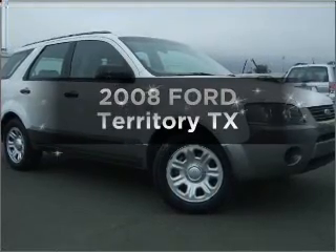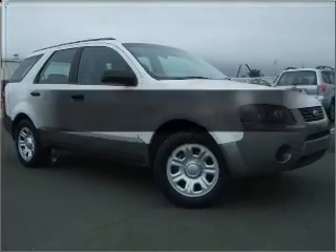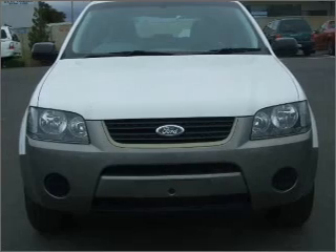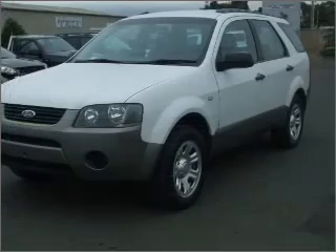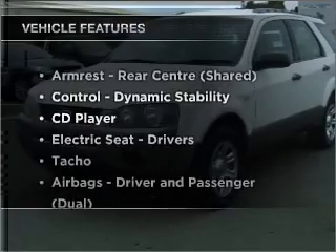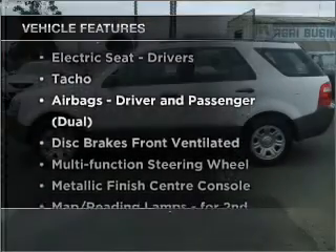In the market for a 2008 Ford Territory? This vehicle has all the features you could dream of with a reliable six-cylinder engine. Plus, enjoy these notable features that are included in this ride.